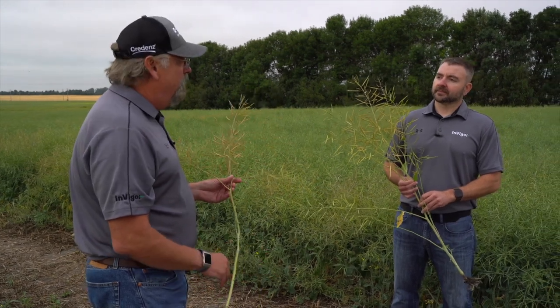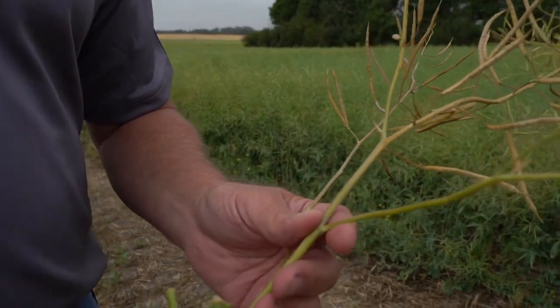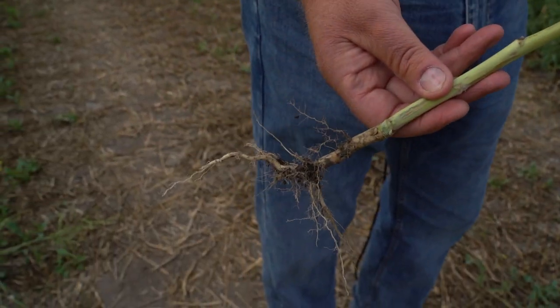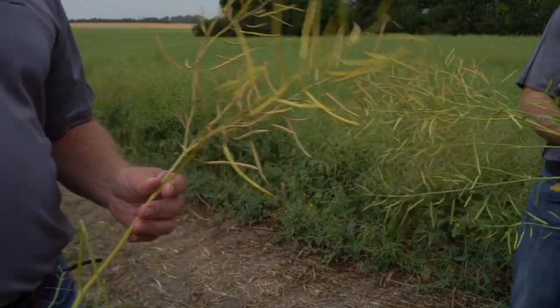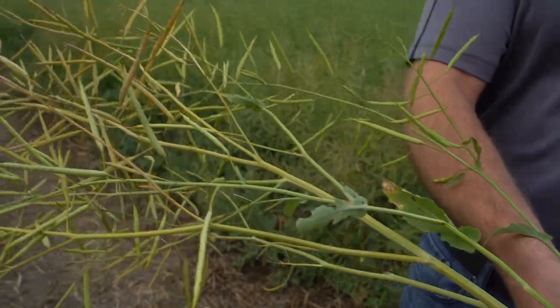If they have areas within the field that are wetter or greener, they can maybe just cut around them, leave them, and come back later to harvest them — just like you would a wheat field. It's really made it nice with the Invigor pod shatter trait; you don't have to worry about losing that canola in the field. It's going to stay there for the most part unless you have some really extreme weather events.